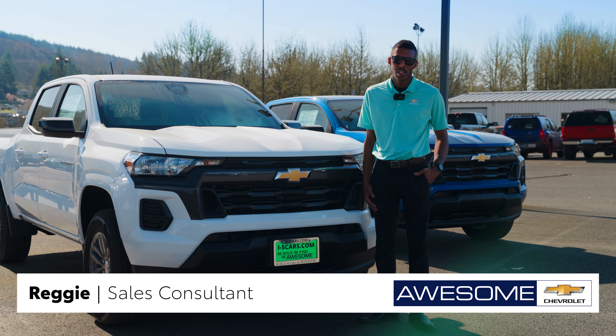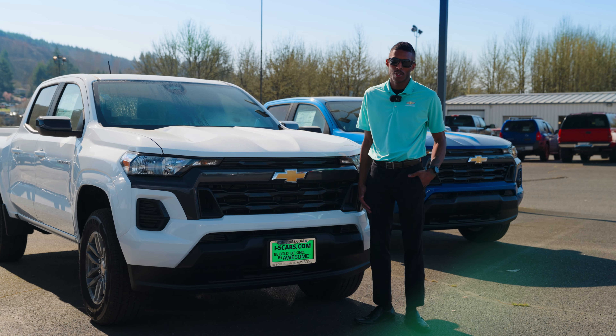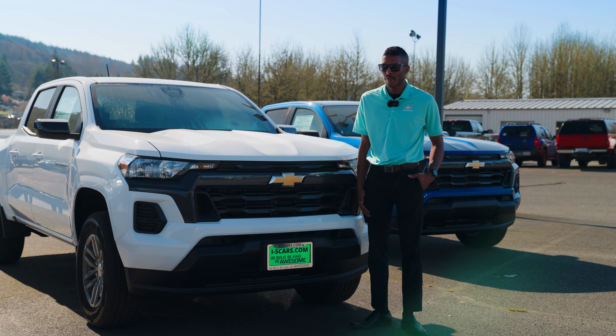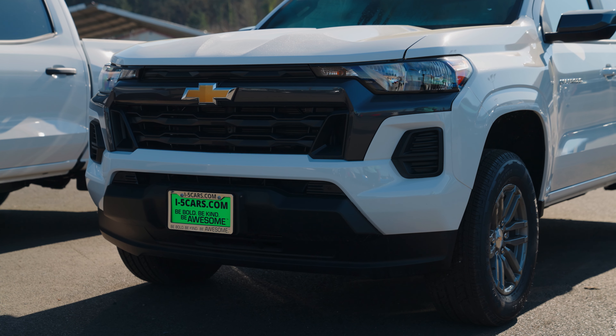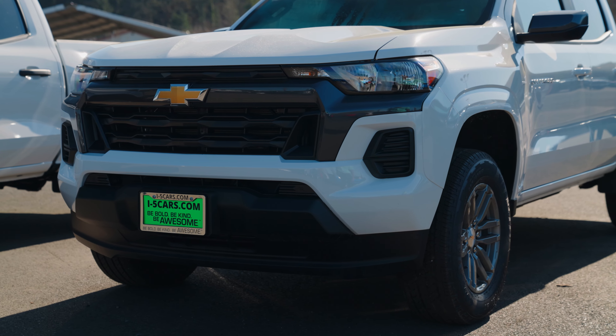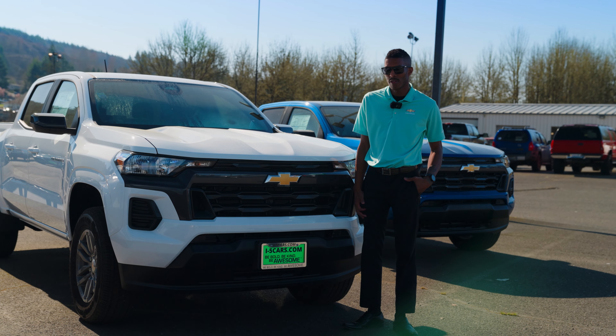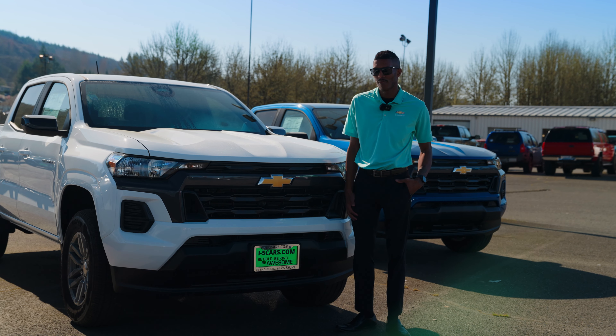Hey there, Reggie here over at Awesome Chevy in Chehalis, and today we're going to be shooting you a quick video of the all-new redesigned Chevy Colorado. New for this year, they totally redesigned the exterior as well as the interior, and it comes in three different engine options, three different outputs — four cylinders.